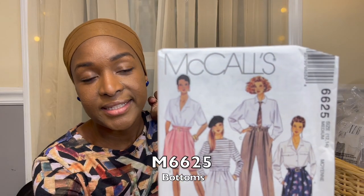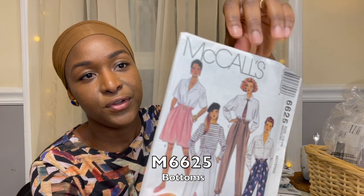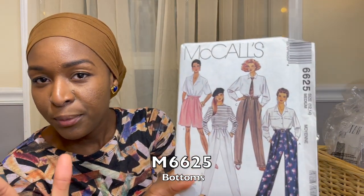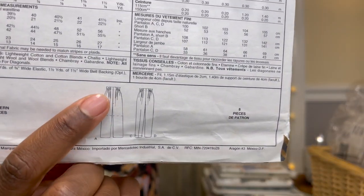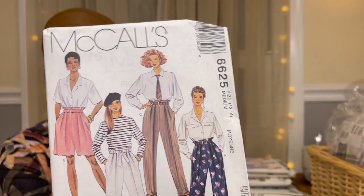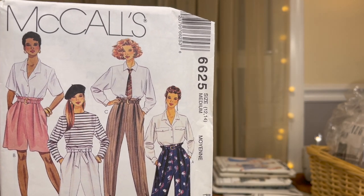Moving to the 50-cent McCall's patterns — this is McCall's 6625 from 1993. It's just the pants again, but it's a paper bag pant sort of look. From the line drawings you can see it has a smooth center front but the waist area all around is paper bag style. My aunt is on the cover — they look fabulous, so I went ahead and picked this up.